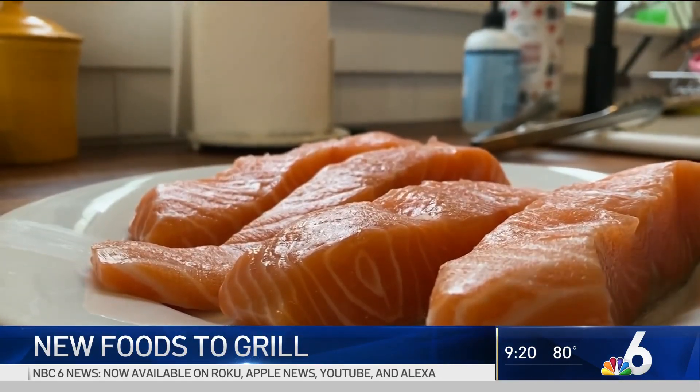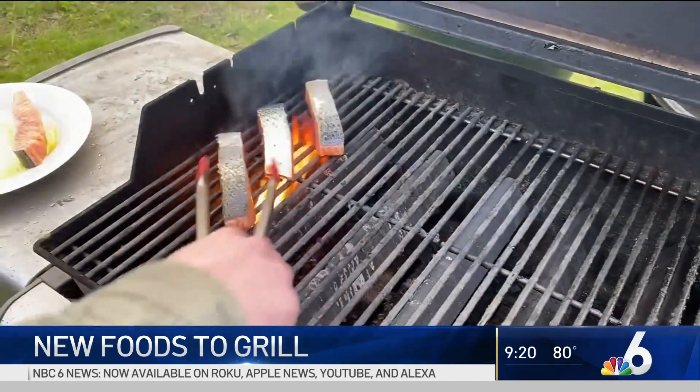Paul says not to shy away from fish either. Start with a fish that's a little heartier and not going to flake and fall apart — something like salmon or tuna are both great choices.